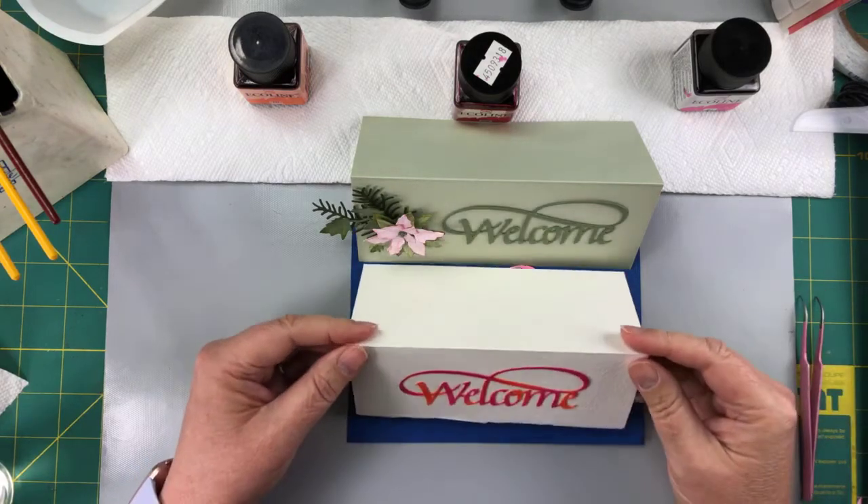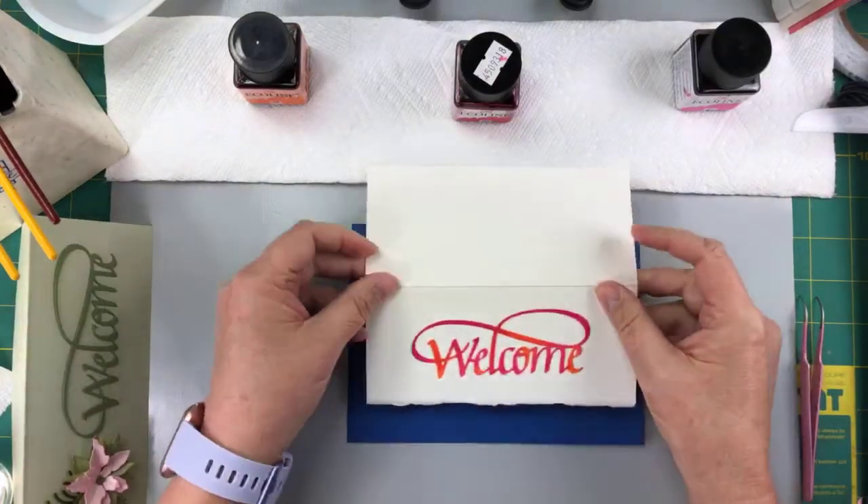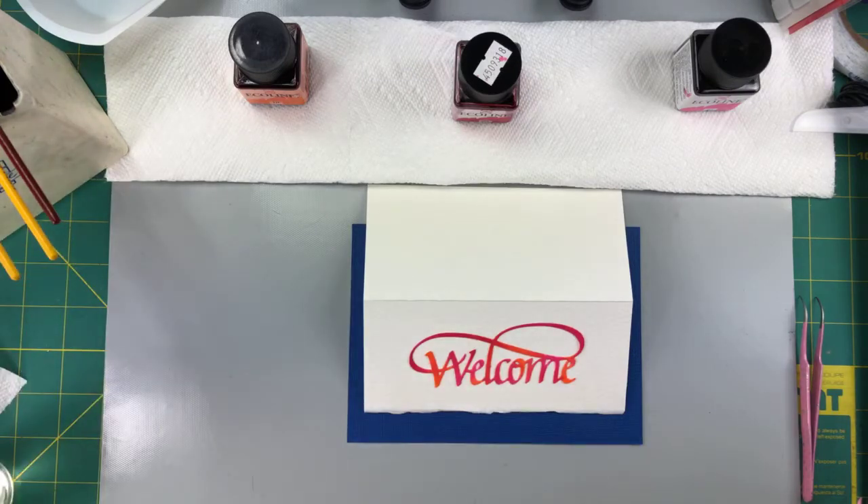If you're saying good afternoon, you must be in my time zone. Welcome. Thanks for coming. Hi Donna. Thanks for coming. So this is the new welcome sign. And that's using the technique we're going to work on today. We're going to do some color blending today and we're going to use inks.